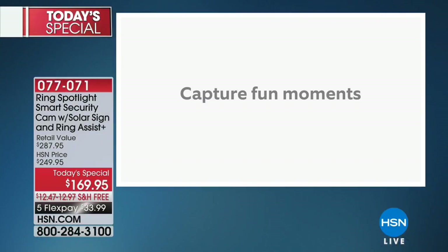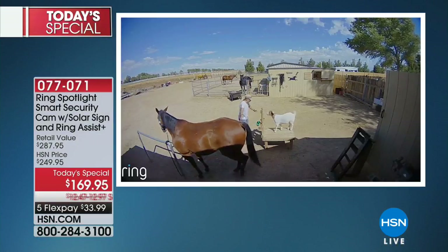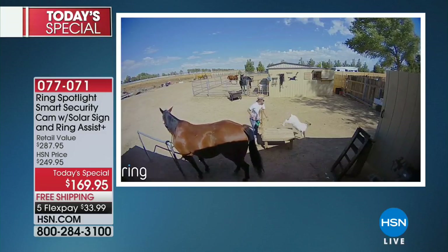It's our most affordable camera home security system that we offer here at HSN. We dropped the price by $80 — it's the lowest price anywhere in the country that you will find Ring. And this is with all the latest features: the spotlight, the motion detection.